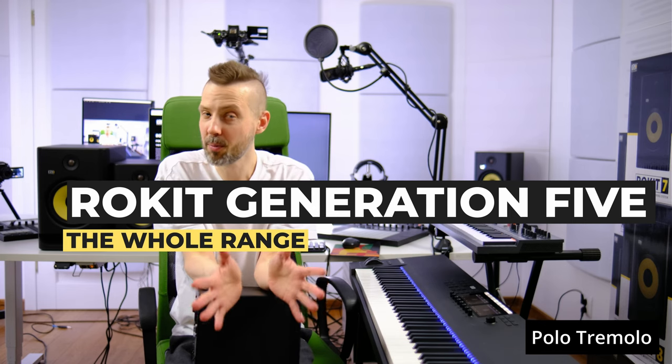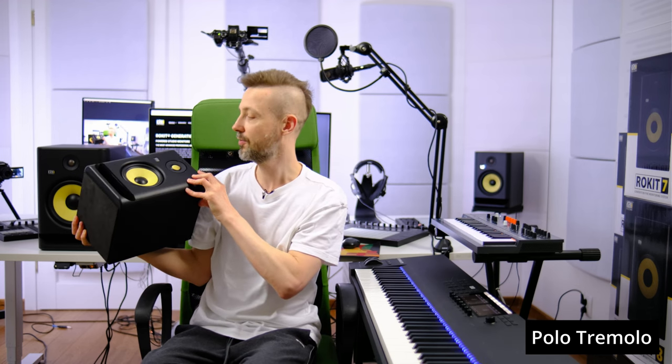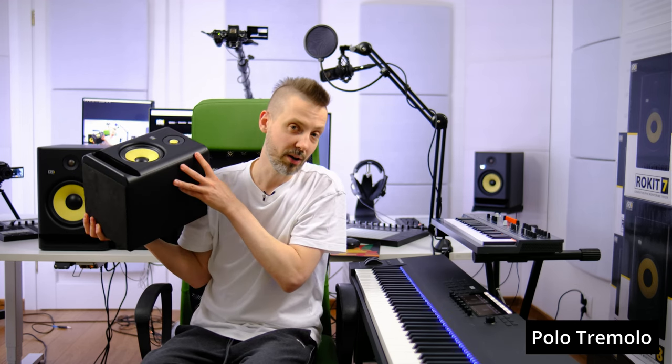This is the fifth generation of the very popular studio monitors KRK Rokit. I asked for all three models so I've got the whole spread with the 8-inch, 7-inch and 5-inch woofer. I also borrowed the old fourth generation Rokits 5 so I will check if the new ones are different or better and how.